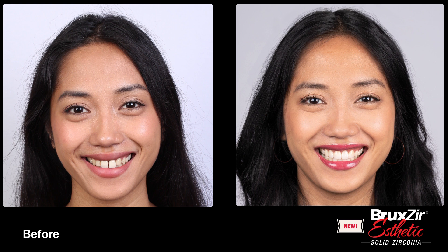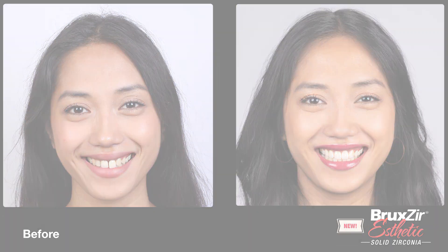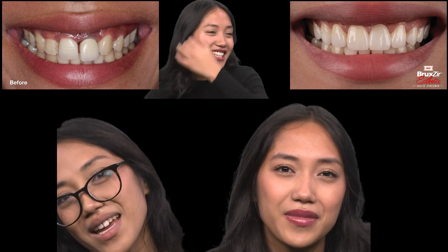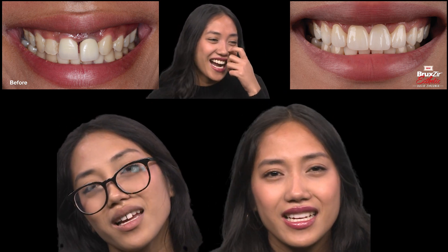Let's look at her reaction seeing her smile for the first time. Oh my gosh. Why are you crying? Because I'm just really thankful.